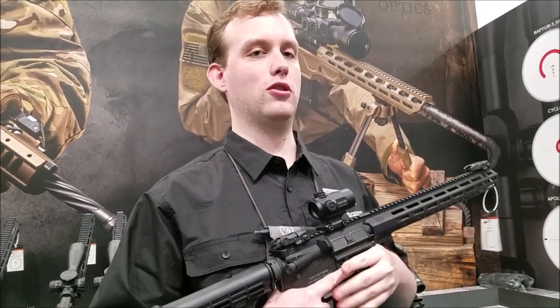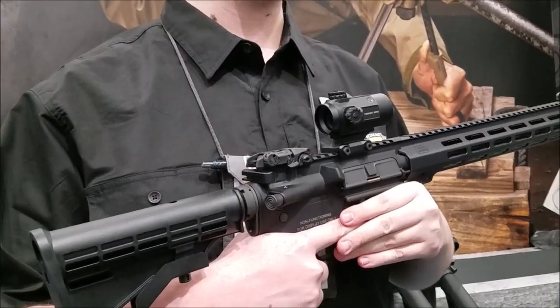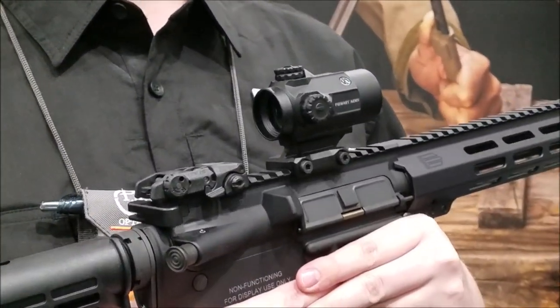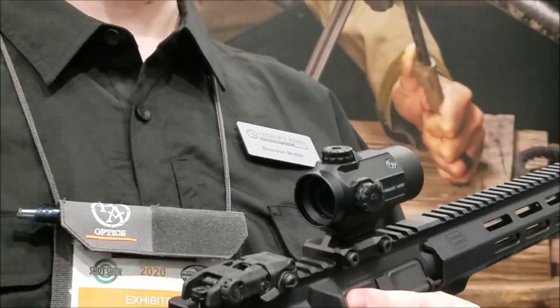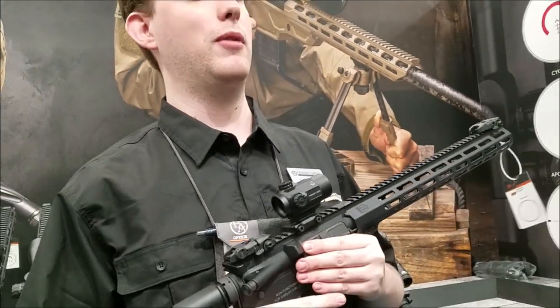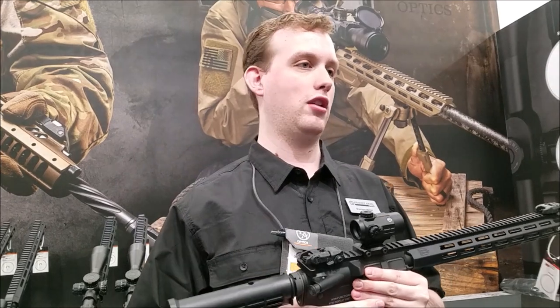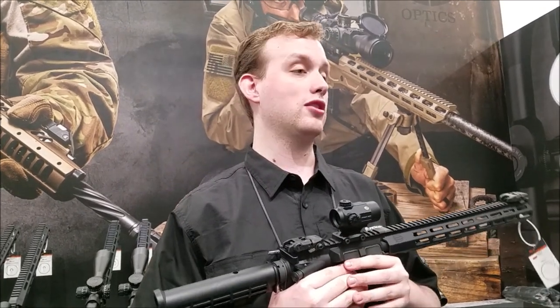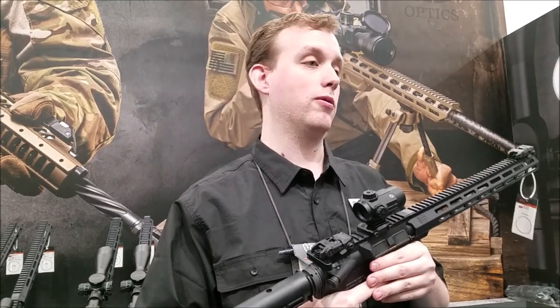We've been testing this, doing durability tests on the SCAR-17. We put thousands and thousands of rounds through it. It hasn't slowed down at all. It's been dropped. It's hit concrete on weird angles and edges. We hit it so hard a few times just to see how much we could do — we even bent in the housing, but the optic was still perfectly usable. You could still see the dot and see through the target. So this thing's hard to stop.